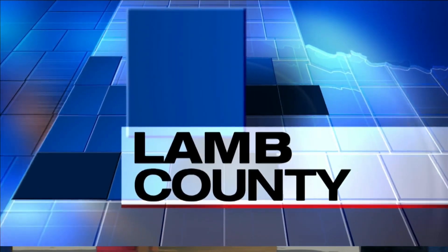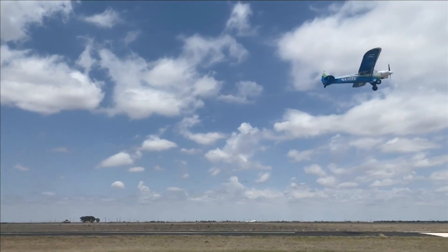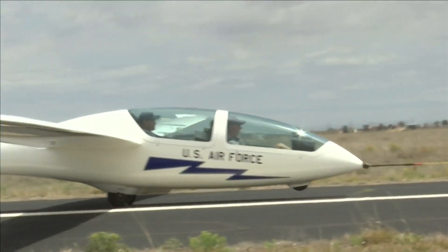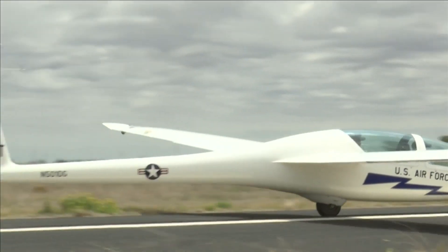Cadets of the Air Force Academy have been spending some time in Littlefield Municipal Airport. They're training on a stealthy and quiet flying machine, sharpening their cross-country flying skills while preparing for a national racing competition. KMAX's Laura Lawhead decided to tag along. It's time for takeoff for these 12 cadets from the U.S. Air Force Academy.